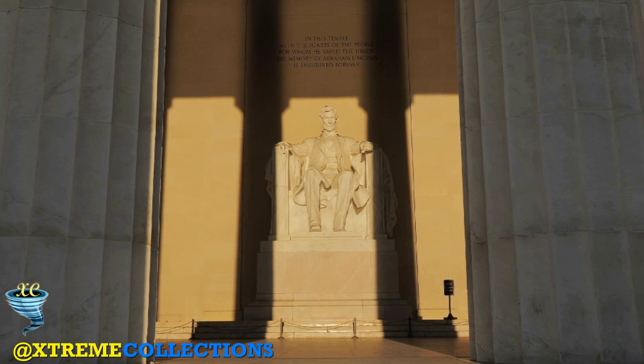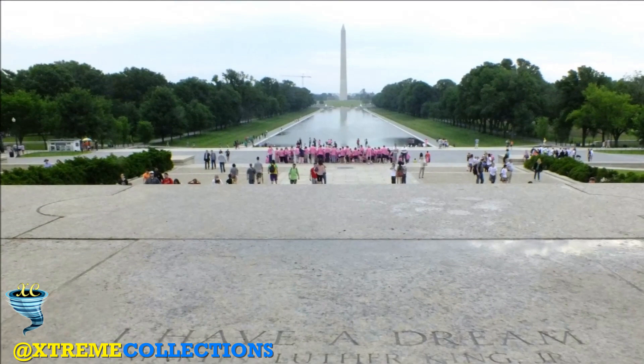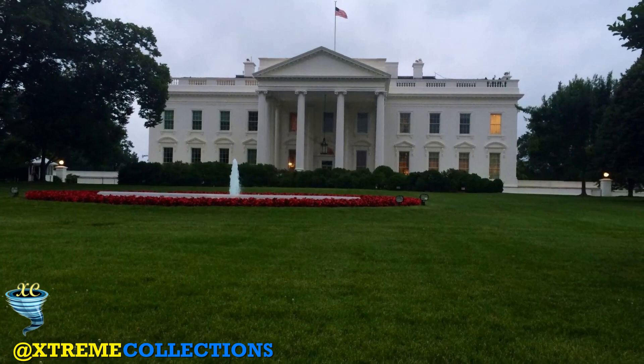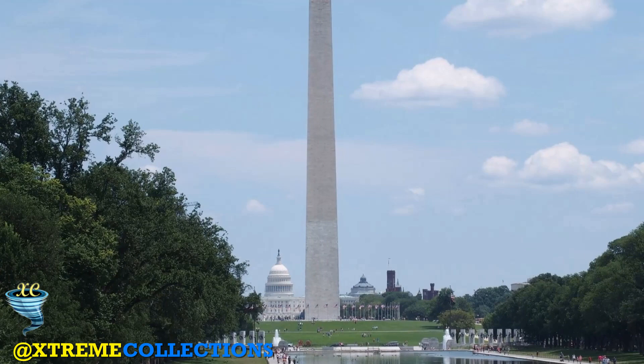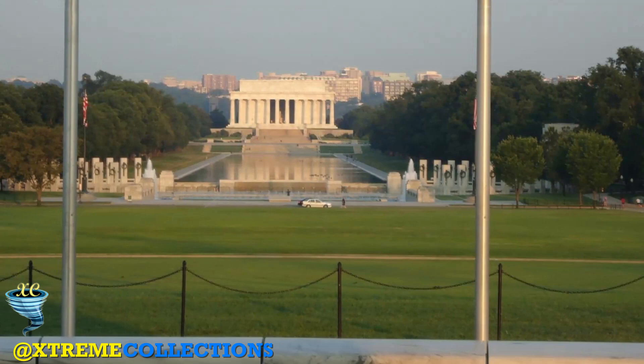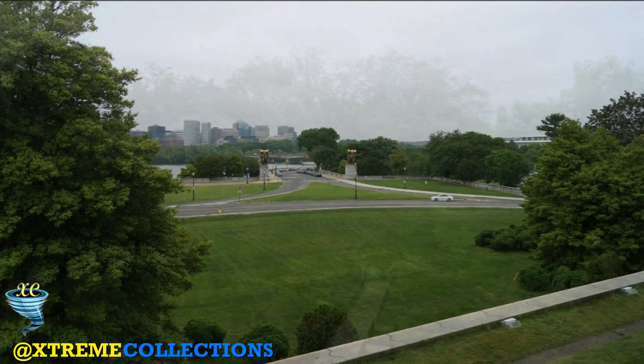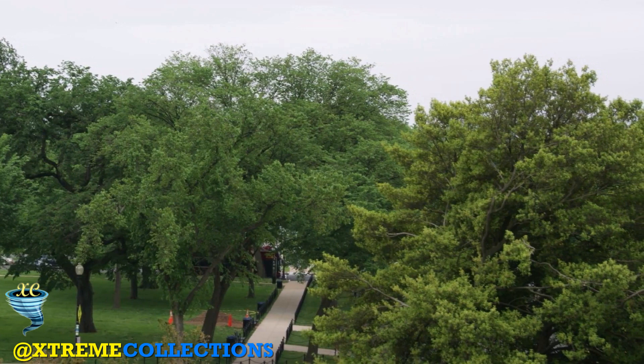If Lincoln were depicted standing, he would be 28 feet tall. The widest span of the statue corresponds to its height, and it rests upon an oblong pedestal of Tennessee marble 10 feet high, 16 feet wide, and 17 feet deep. Directly beneath this lies a platform of Tennessee marble about 34.5 feet long, 28 feet wide, and 6.5 inches high. Lincoln's arms rest on representations of Roman fasces, a subtle touch that associates the statue with the Augustan theme of the Washington Mall. The statue is discreetly bordered by two pilasters, one on each side. Between these pilasters and above Lincoln's head is engraved an epitaph of Lincoln by Royal Cortissoz.